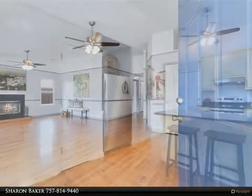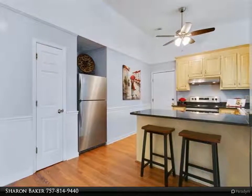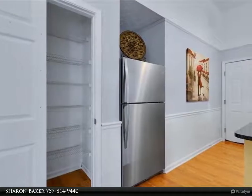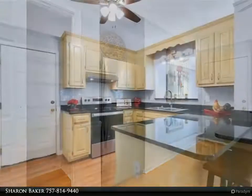Beautifully updated ranch-style home offering one-level living with a ton of updates: all new windows in 2021, new HVAC 2018, roof 2012, new water heater elements, storm door, bathrooms and kitchen updated, and newer flooring and paint throughout.